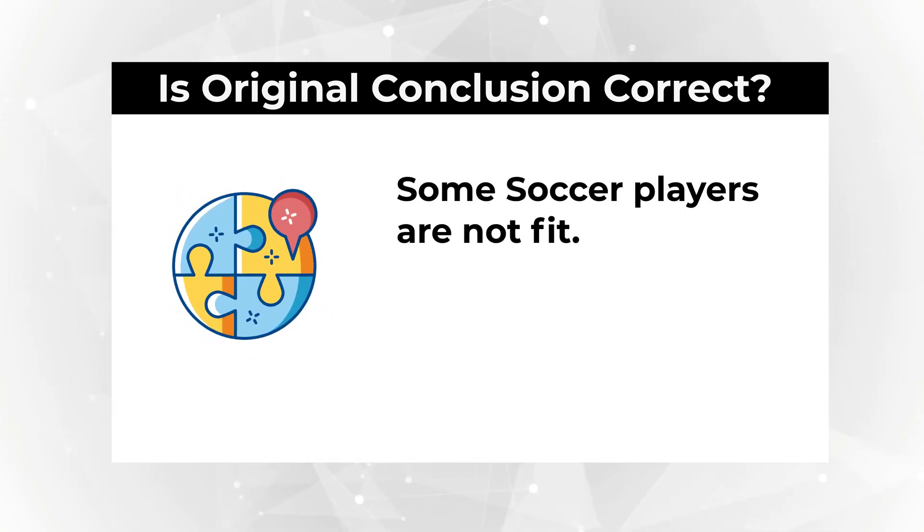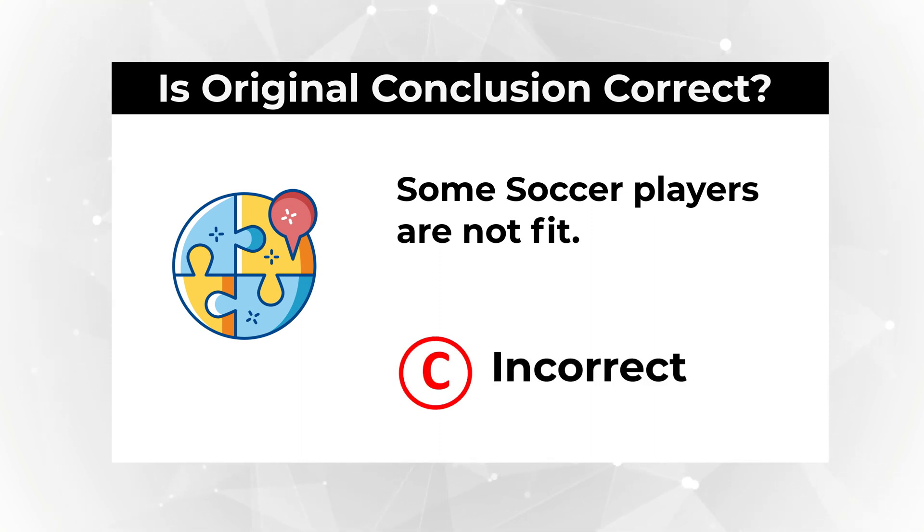Do you think it is correct? Based on the information provided, it is not correct. So the correct choice here is choice C — incorrect — because the correct answer, based on the information we have, is that all soccer players are fit.